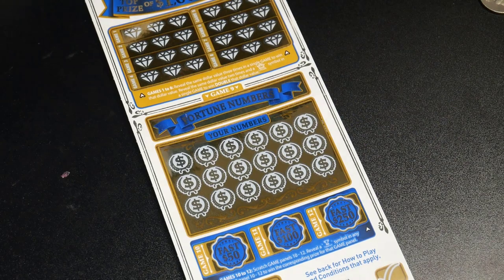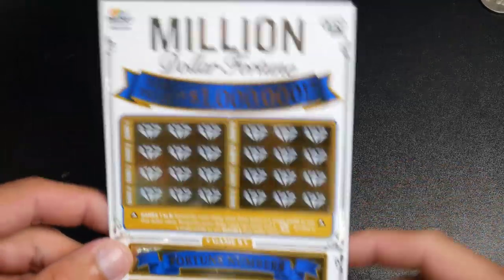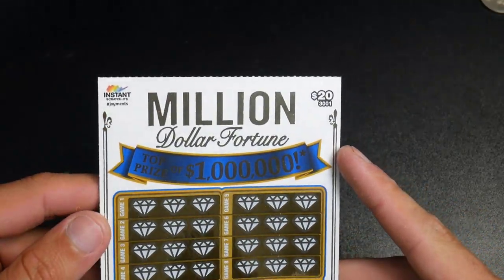Oh crap, the light fell over! Hey guys, what is going on — Boosterkings here with another video. In today's video we will be scratching off this million dollar lottery ticket. This was bought in Australia.